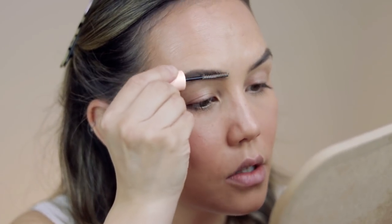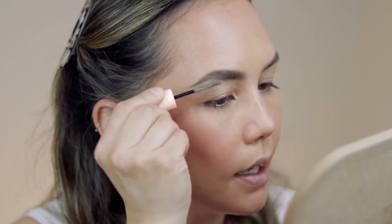To set my brows in place, I like using their mascara primer as a brow gel — I've talked about that before. I run it through my brows to set them. For a simple eye look, I don't have their eyeshadow palette so I'm just throwing my bronzer all over my lid.